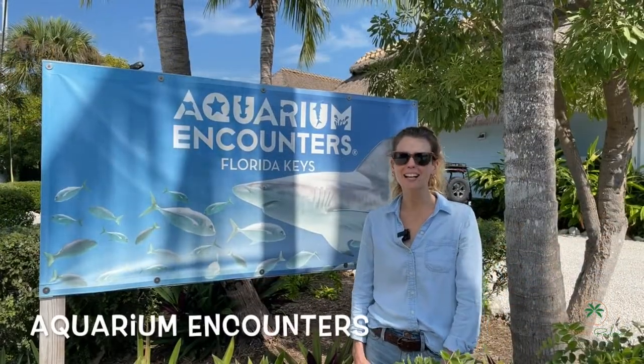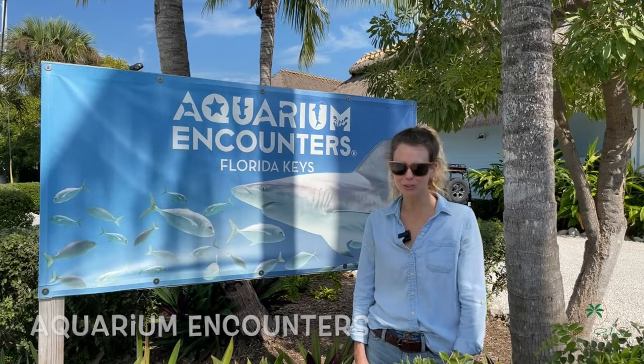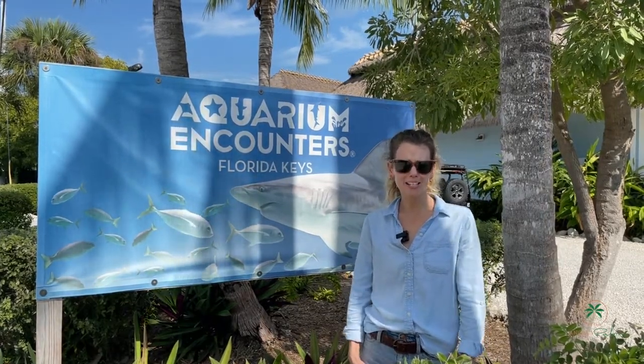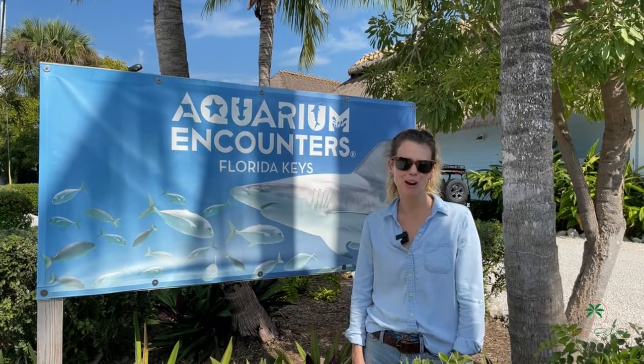The Aquarium Encounters. Come check out the true marine locals, visit the touch tanks, feed the stingrays, or participate in a private encounter.